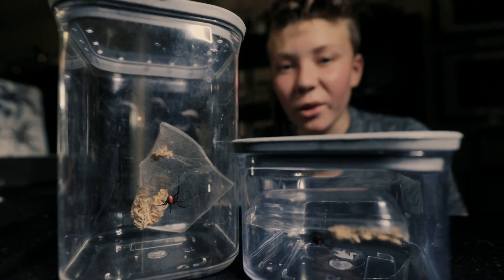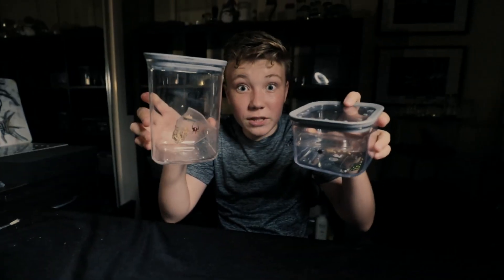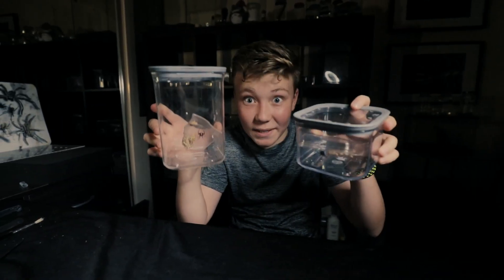Alright guys, you already know what's coming. These are my two Aussie Redbacks, Hayley Williams and Beazley.